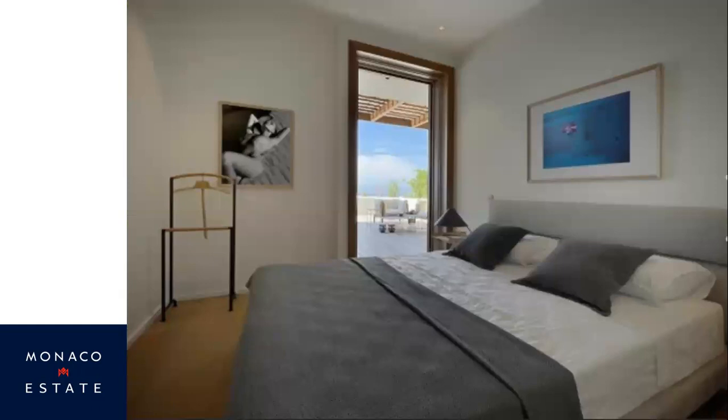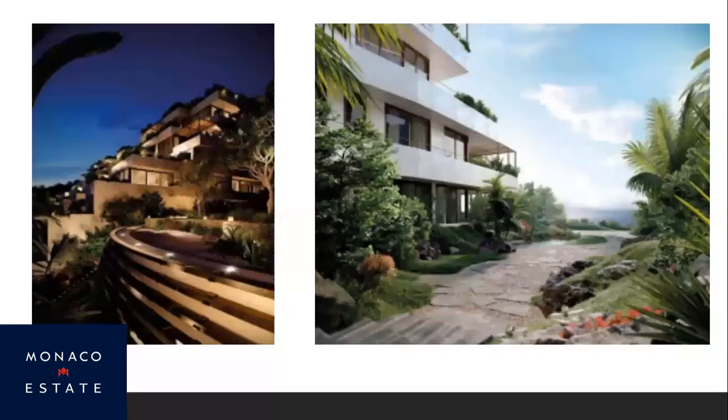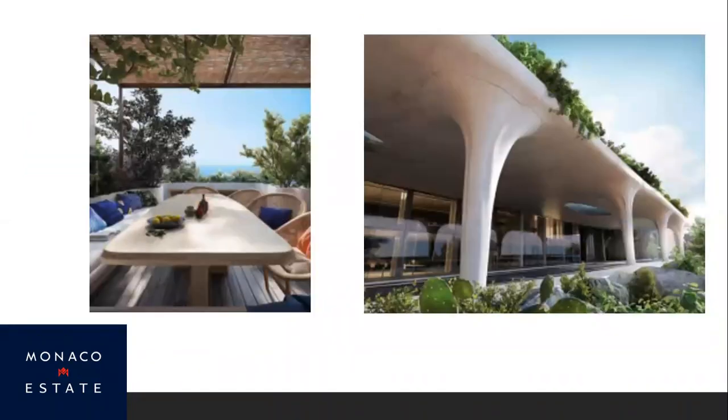A couple of interior shots give you an idea — a bedroom opening out onto the terrace with views beyond. On the left, how the space will look at night: very stylish, subtle, and understated. During the day, wherever you go there will be greenery and water features to make a pleasant living environment. The terrace is great for al fresco dining, again with those views.